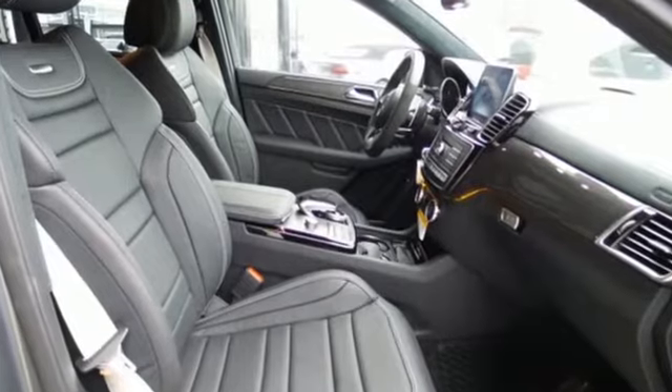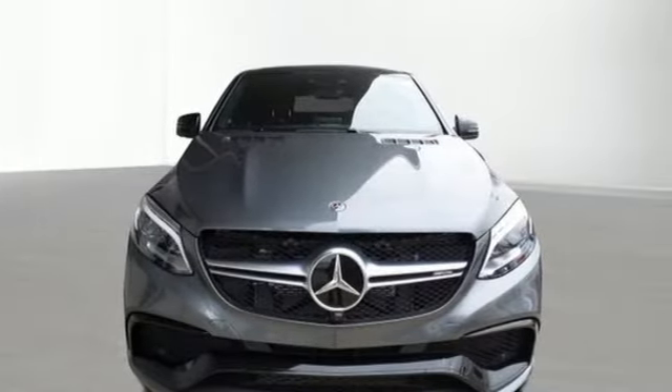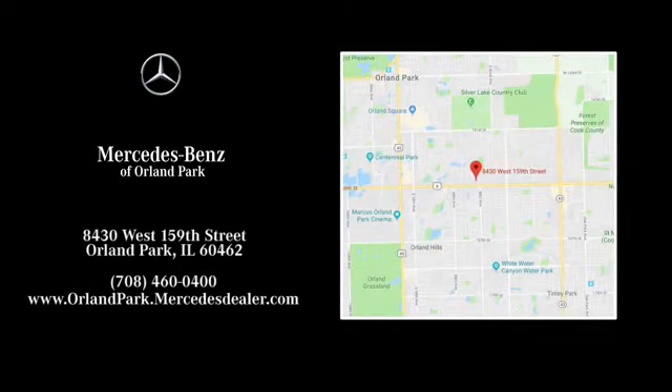Mercedes-Benz keeps setting the standard and driving forward. There's even more to see in person — take it for a test drive today. Dream big with Mercedes-Benz of Orland Park. We're located at 8430 West 159th Street in Orland Park.